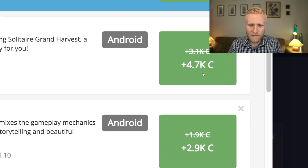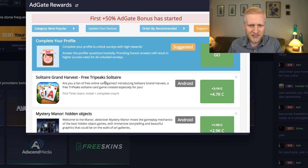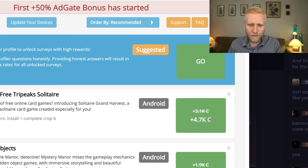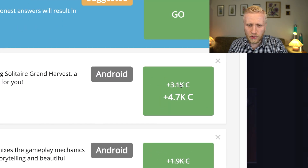For example, this offer gives around $5. You can read what the requirements are, and once you see an offer you like, you click it. You can see the 50% bonus has been added — normally this pays 3,100 points but now it pays 50% more.